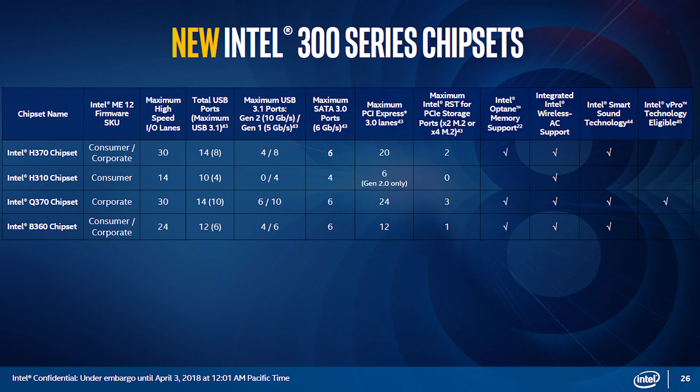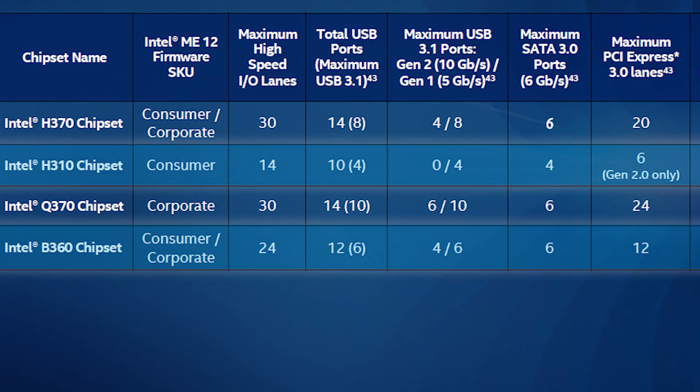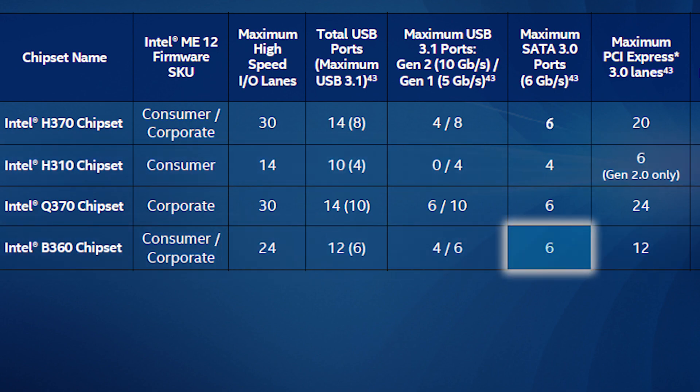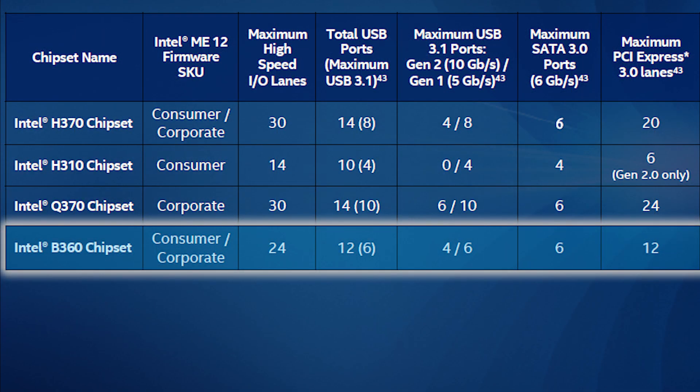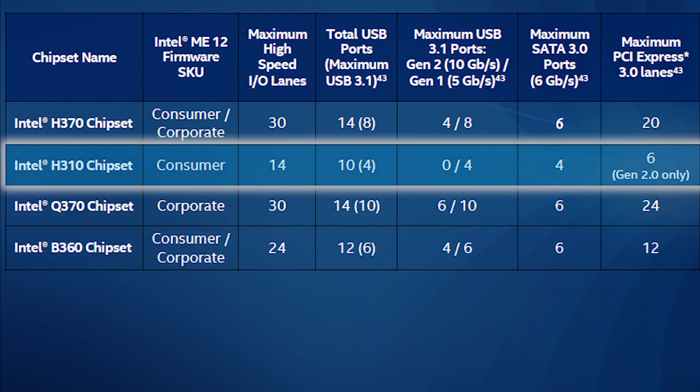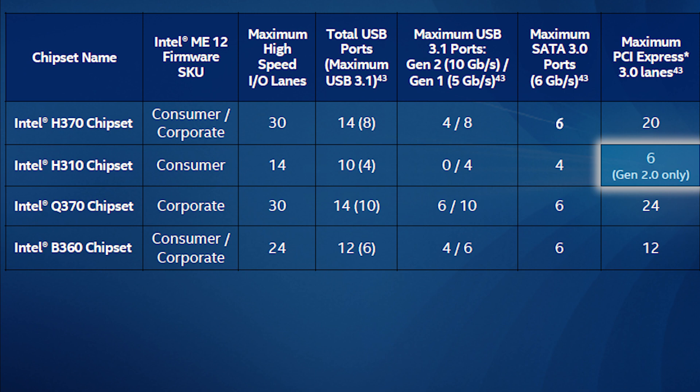Intel has finally released their budget boards for Coffee Lake. The main ones you'll want to take a look at are the B360 and H370 chipsets. The B360 comes with 24 IO lanes, 6 SATA ports, 12 PCIe 3.0 lanes, and one M.2 slot. The B360 is pretty much the best bang for your buck chipset for gamers who don't need all the added ports and frills. The H310 is the extreme budget chipset and isn't all that great for gaming, given it only has 6 PCIe 2.0 lanes, but it does have 14 lanes for IO and 4 SATA 3 ports for spinning disk storage.